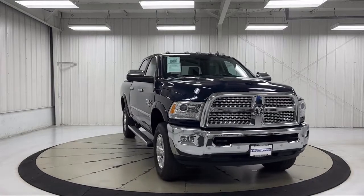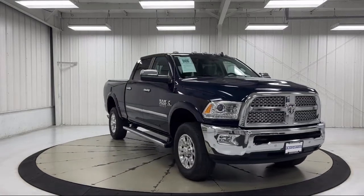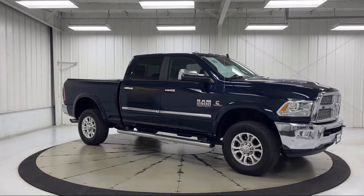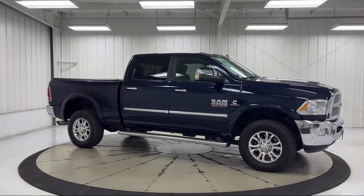It also features Sirius XM satellite radio, heated front seats, chrome bumpers, park view rear backup camera, and CTR stop lamp with cargo view camera, and has less than 35,000 miles on the odometer.